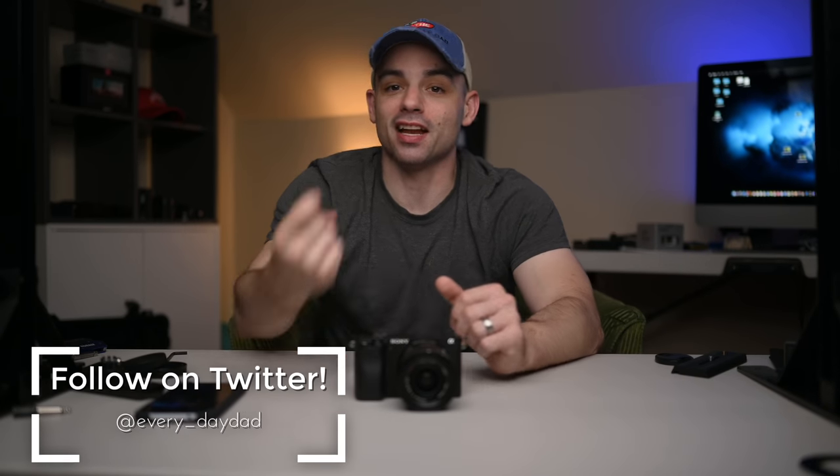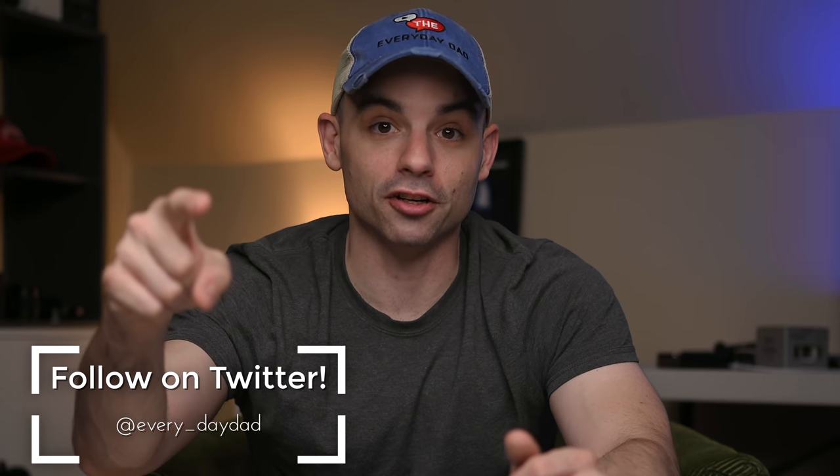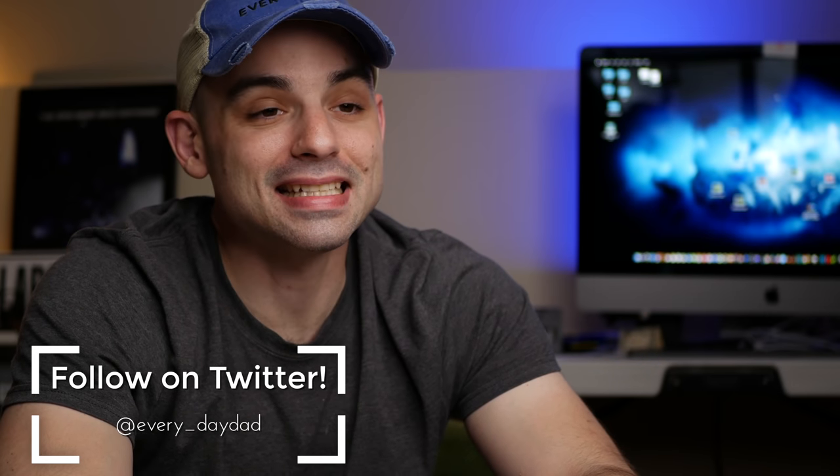What's up everyone? I'm the Everyday Dad, and if I can figure it out, you can figure it out. This is going to be a tough one, because I really like both of these cameras. They each have some crazy strong aspects that, for their price points, they crush literally everything else on the market. I would argue in their respective class, neither of these cameras actually have any competition, period.